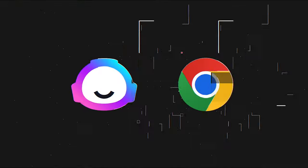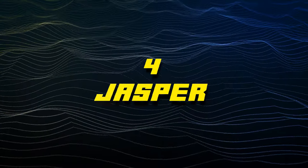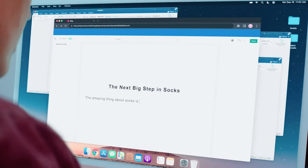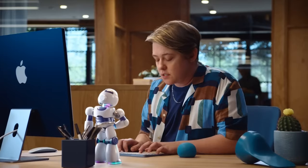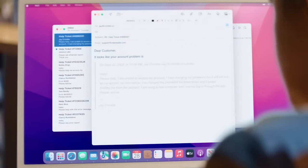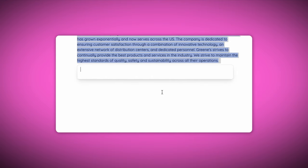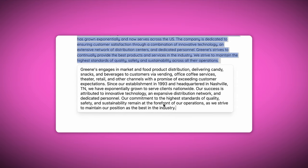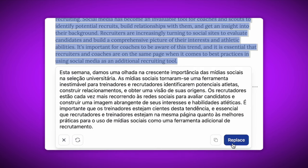At number four, we have what might be one of the biggest surprises on this list. It's Jasper, which is arguably the leading AI writing platform out there. It's still one of the most useful extensions because you can use it to ideate, write, and improve anything you're writing. All you have to do is highlight text you've already written and click the Ask Jasper button. Then you'll be able to edit however you want — whether it be changing the tone, rewriting the sentence altogether, or even translating it to a different language.